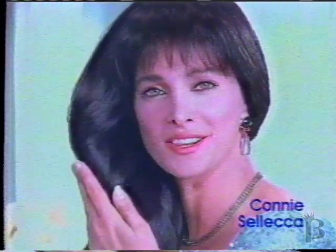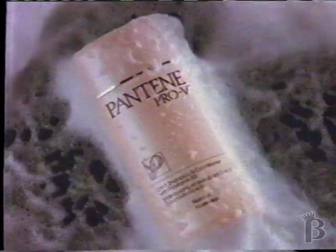I wasn't born with healthy-looking, shiny hair. It didn't always look so healthy until I changed to Pantene Pro-V 2-in-1 Shampoo Plus Conditioner.